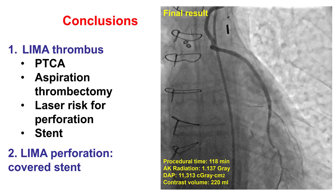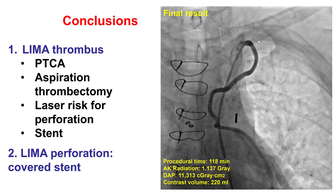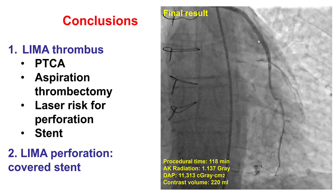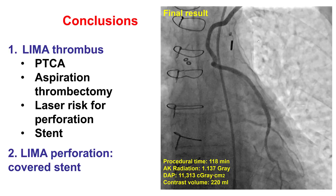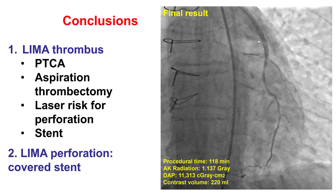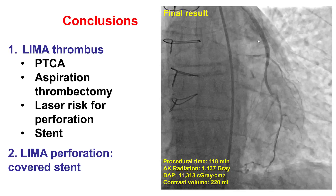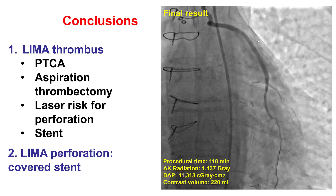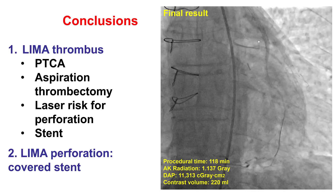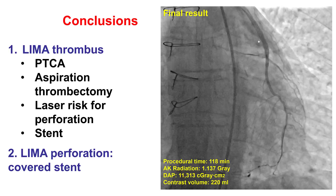There are several lessons from this case. First, although rare, LIMA thrombosis can occur. Like every other thrombotic lesion, there are several ways to treat the thrombus: aspiration thrombectomy, balloon angioplasty. In this case, laser — done after failure of previous attempts — did result in perforation. That is why laser should probably be avoided in cases where there is tortuosity, such as in LIMA grafts. Stenting helped restore antegrade flow.